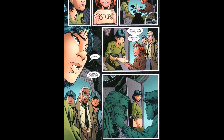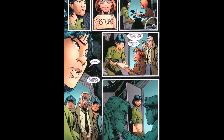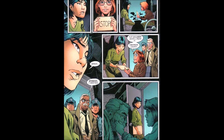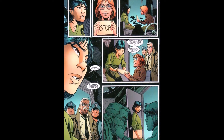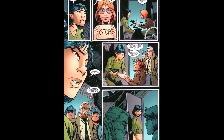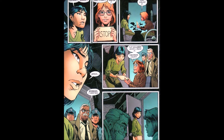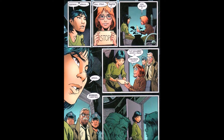This is where we find out that Cassandra can't read or speak. Barbara holds up a sign that says 'stop' and Cassandra just says 'stop.' Then Commissioner Gordon comes in saying 'Barbara, I need you,' and she dismisses Cassandra.